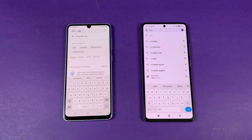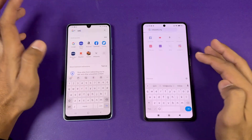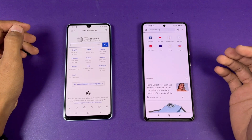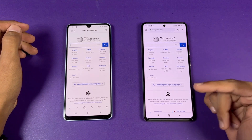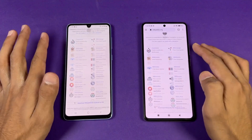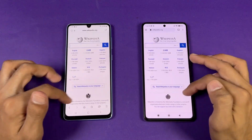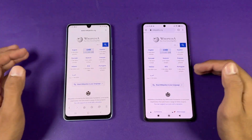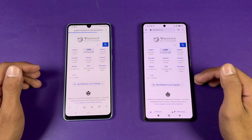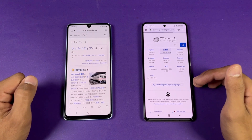Now let's see internet browsing speed — Samsung Internet Browser on the A33 versus Google Chrome on the 11T. Loading Wikipedia.org on the same Wi-Fi network — faster on the A33. Scrolling is a little smoother on the 11T.